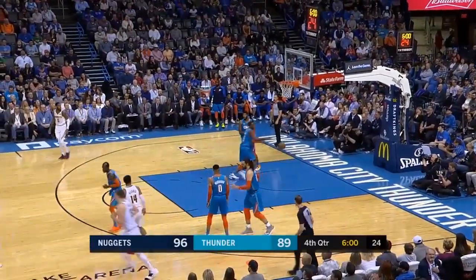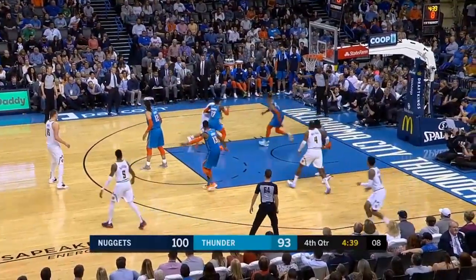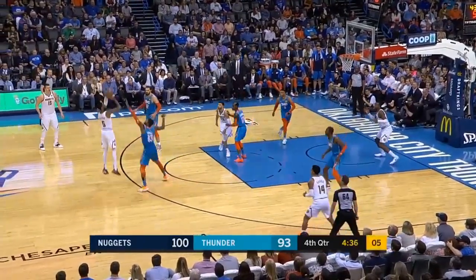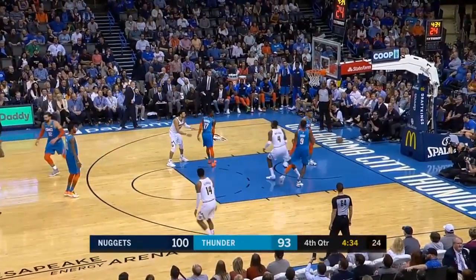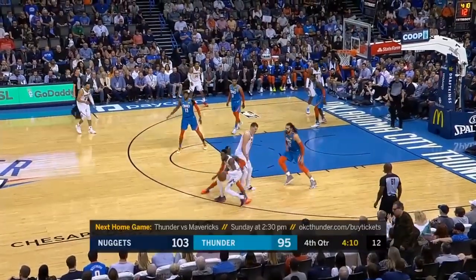Murray — how many tough fadeaways does he have? Really taking a massive step forward this time. Murray got double-teamed, passes out for the hierarchy three — nothing but net. The theme in the second half: Paul George.